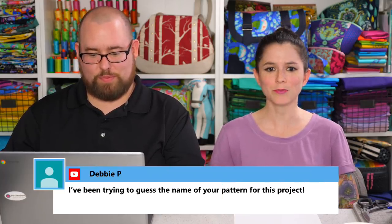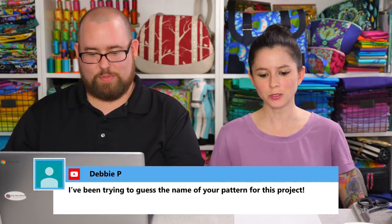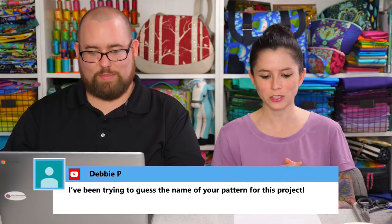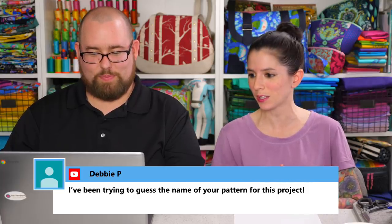Debbie's been trying to guess the name of the pattern for this project. The first free project was called the Clydebank Tote — I took the word Clydebank from the city the Singer factory was in. I did choose a name from book number two for this project — it's also a location in the book. Kalisha emailed me and thought it would be fun to have a vote in the Facebook group for the project name. Sandy wants to know how to join the book club: you don't have to sign up, but if you Google 'Sew Sweetness book club' it'll come up. I have a blog post I update with every new book and project.